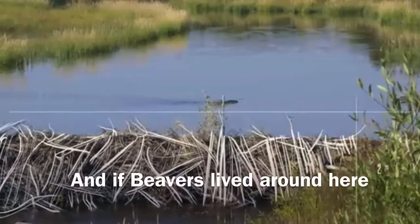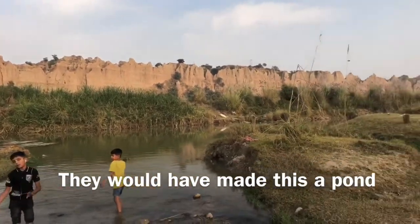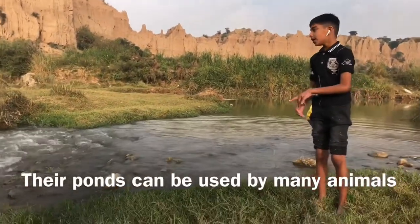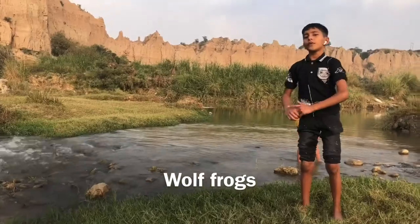If beavers lived around here, they would make this a pond. In their pond, it can be used by many animals like wolves, leopard frogs, bull frogs,